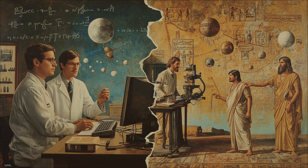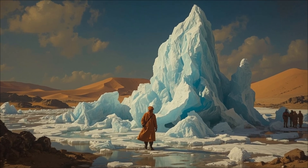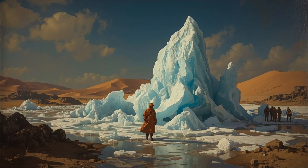Modern engineers calculated that a properly built yakchal is actually more energy efficient than electric refrigeration for large-scale ice storage. Some companies are now experimenting with updated versions for sustainable cooling in desert regions. In 2019, a team from MIT successfully created ice in the Sahara Desert using only ancient Persian principles — no electricity required — producing 40 kilograms of ice in a single night using equipment that cost less than $100 to build. In a world facing climate change and energy crises, a 2,400-year-old technology might hold keys to sustainable cooling.